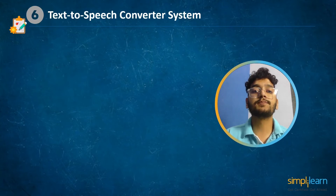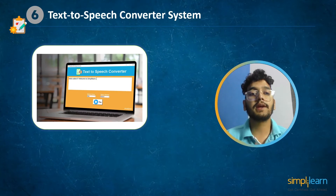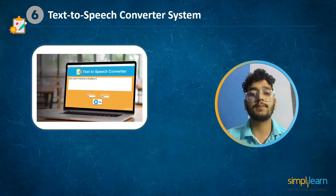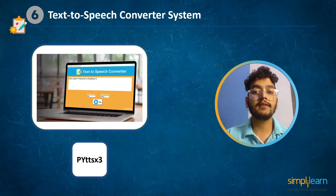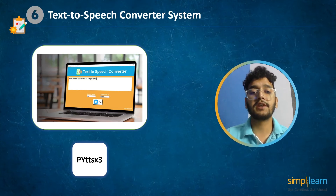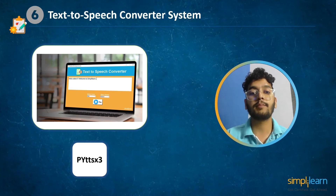At number 6 we have text to speech converter application. The machine learning domain of audio is undoubtedly cutting edge right now. The majority of applications available today are commercial, but the community is building several audio-specific open source frameworks and algorithms. For this project we will utilize PYTTSX3, a Python text-to-speech conversion library.